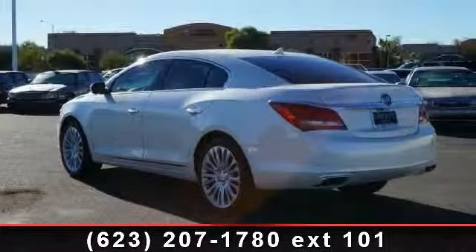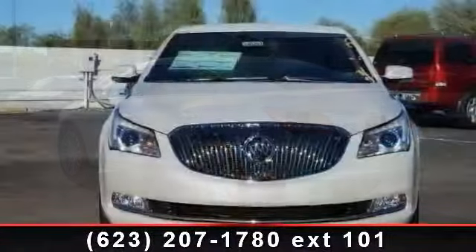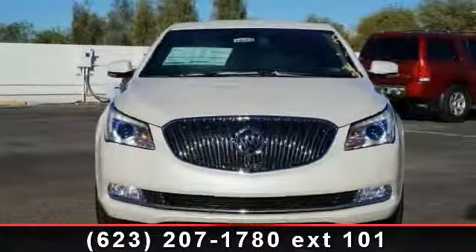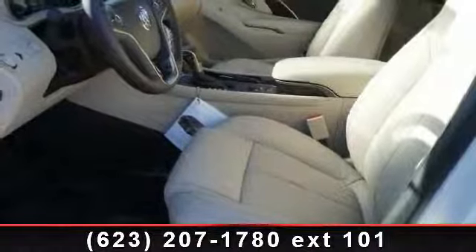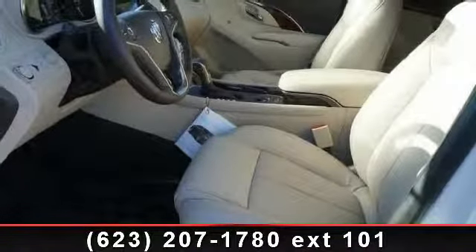power mirrors, passenger illuminated visor mirror, CD player, remote engine start, integrated turn signal mirrors, multi-zone AC, climate control, and AM FM stereo.